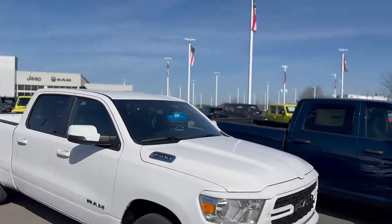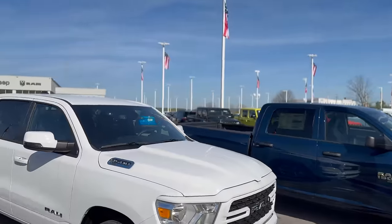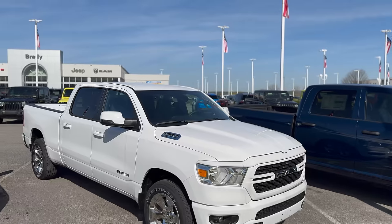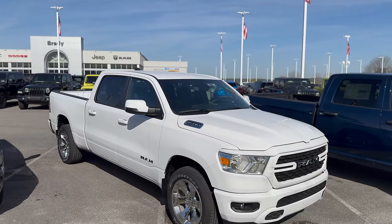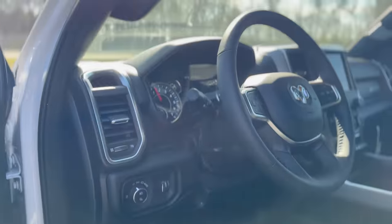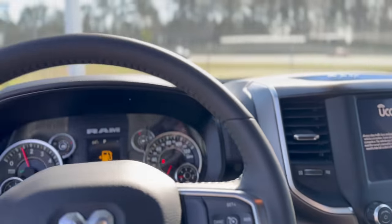I think the universe might be trying to tell me something, because that truck down there that I wanted to test drive has got a completely dead battery. Dodge has always been notorious for electrical problems, but that's been in the older stuff — I'm assuming someone just left something on. Either way, he's going to go grab the keys to this, which is the Bighorn. He's running in there to get a gas stamp because this thing is pretty much empty, so we're going to have to run by the gas station.